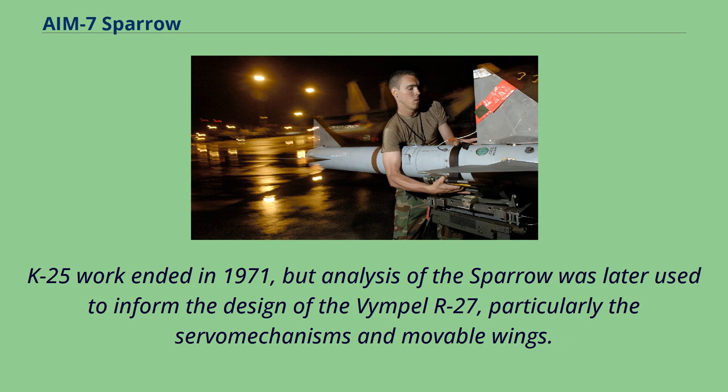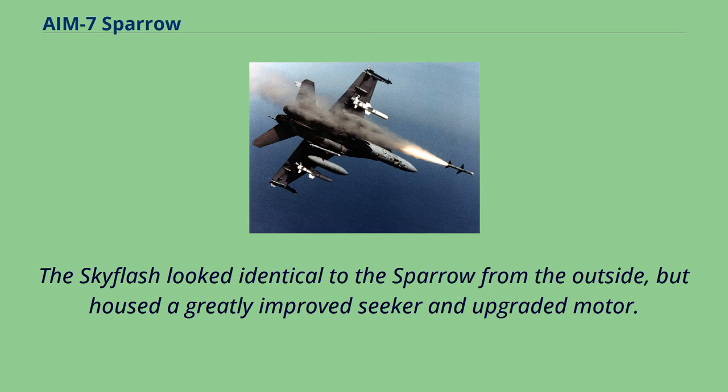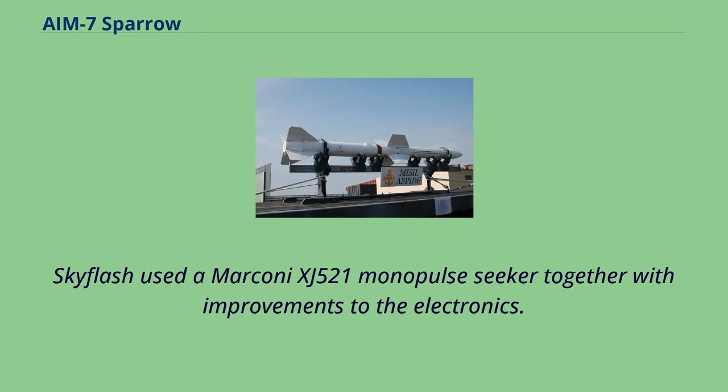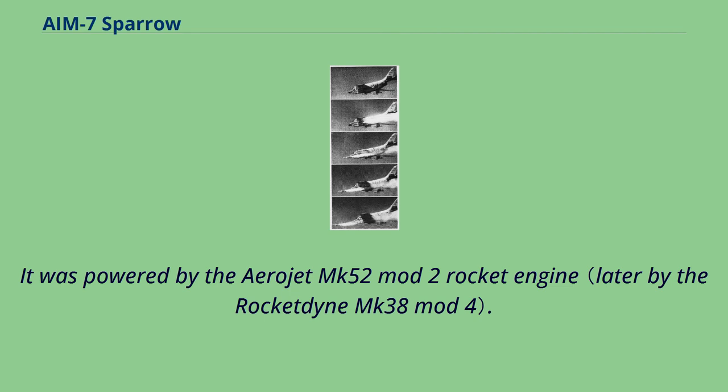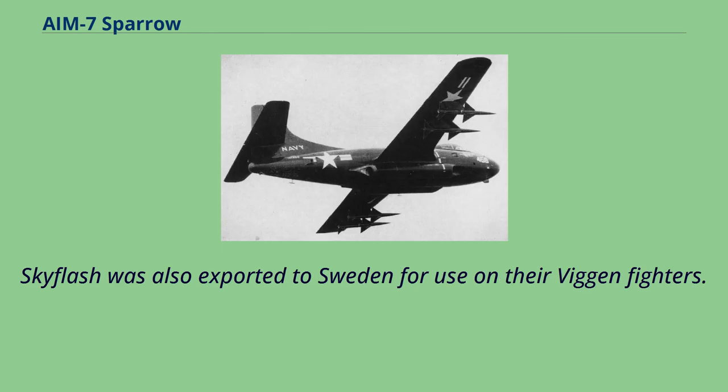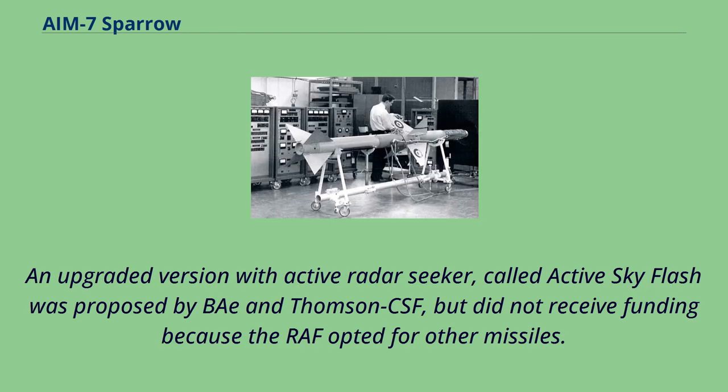The Skyflash looked identical to the Sparrow from the outside but housed a greatly improved seeker and upgraded motor. British Aerospace licensed the AIM-7E-2 technology in the 1970s, producing the Skyflash missile. Skyflash used a Marconi XJ-521 monopulse seeker together with improvements to the electronics, and was powered by the Aerojet MK-52 Mod-2 rocket engine. Skyflash entered service with the Royal Air Force on their Phantom FG.1/FGR.2 in 1978, and later on the Tornado F-3. Skyflash was also exported to Sweden for use on their Viggen fighters. An upgraded version with active radar seeker called Active Skyflash was proposed by BAe and Thomson-CSF, but did not receive funding because the RAF opted for other missiles.